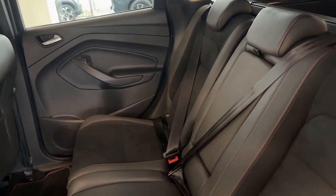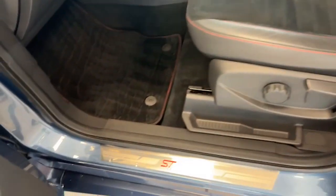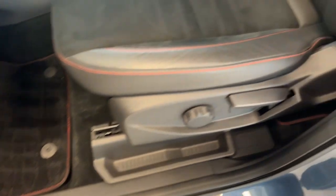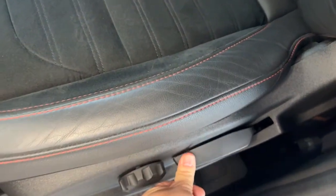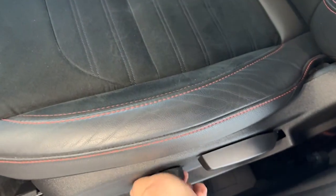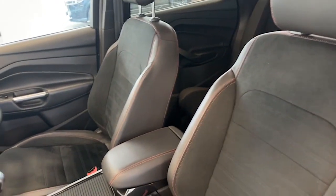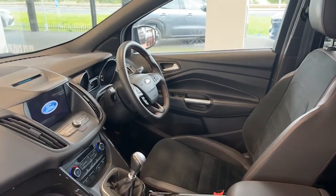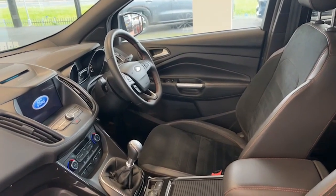It has never been smoked in and there's been no pets in here either. We've got the ST Line sill protectors. Both front seats are height adjustable, as you can see — a lot of cars just have one seat being height adjustable. There's a tilt facility, centre armrest, leather flat bottom steering wheel, cruise control, and dual climate control.